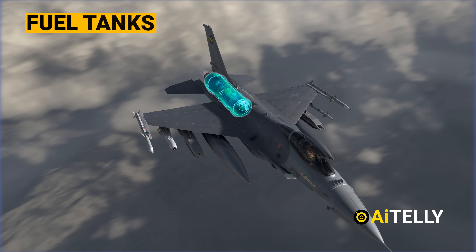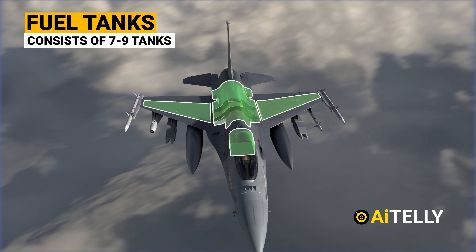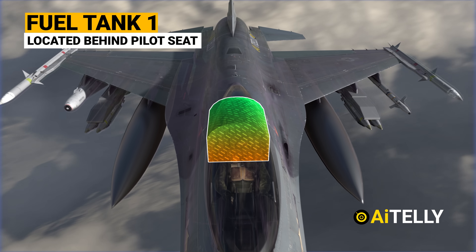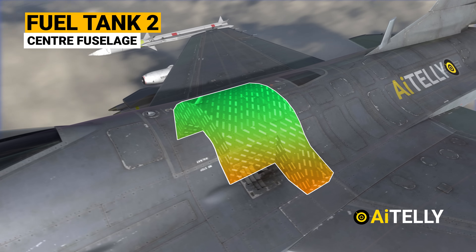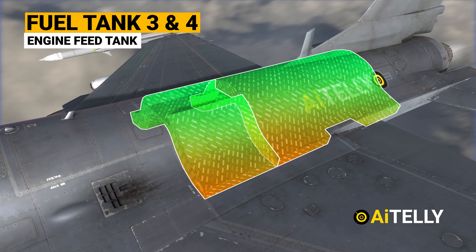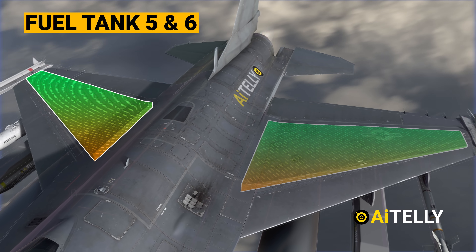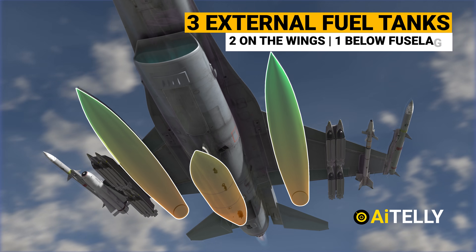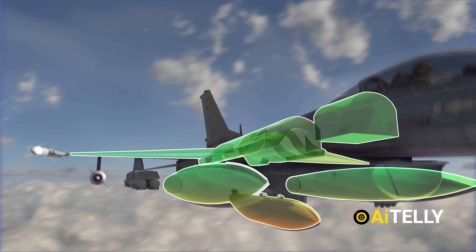All that power is being fed by a massive seven to nine fuel tanks. Fuel tank number one is located just behind the pilot's seat. Fuel tank number two is also known as center fuselage. Fuel tanks number three and four are also known as the engine feed tank. Moving back, we have wing carry fuel tank numbers five and six. It could also carry around three external tanks — two on the wings and one below the fuselage. So in total, we have around nine fuel tanks as shown here in the animations.